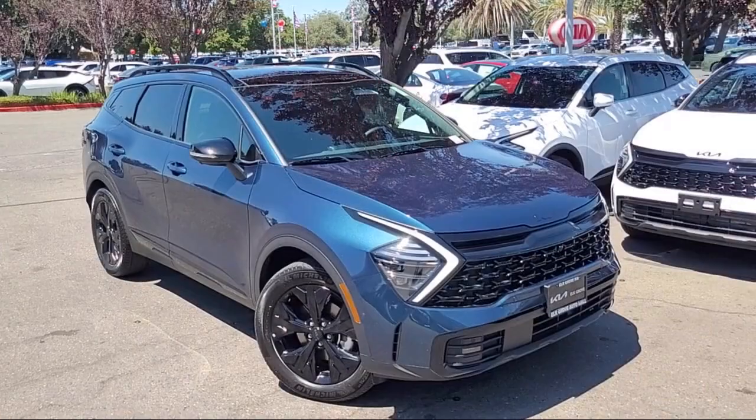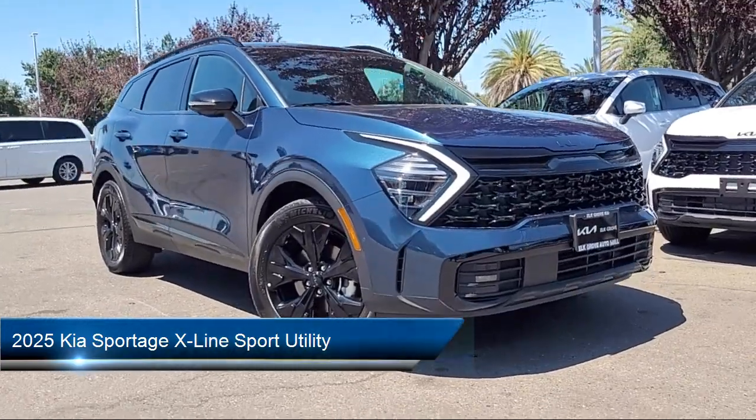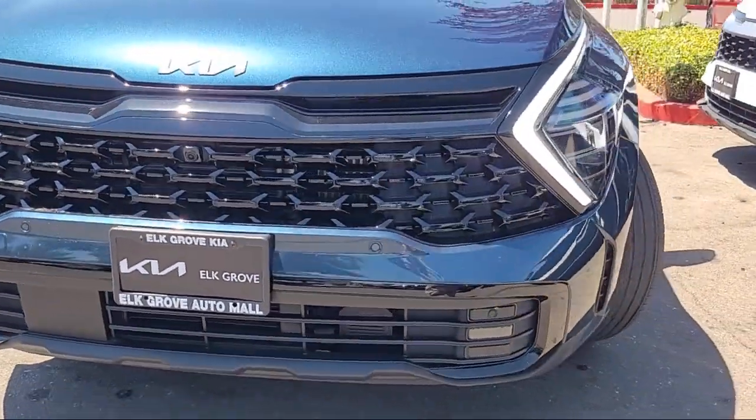Welcome to Elk Grove Kia, and here's a look at another great vehicle from our inventory. It comes equipped with Navigation, Homelink, Leather Steering Wheel with Auto Tilt-Away, Apple CarPlay and Android Auto.